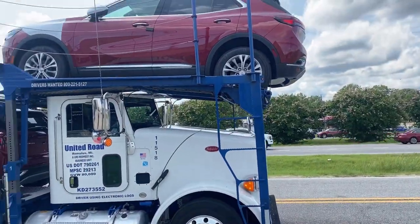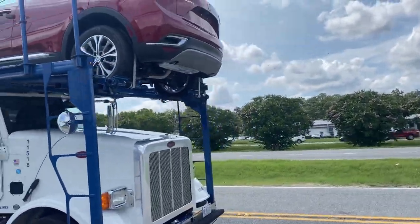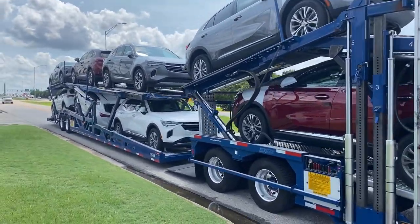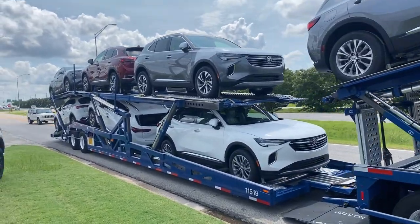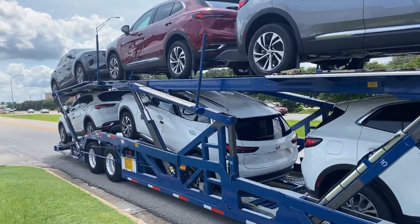We just got here to a GMC dealer in Montgomery, Alabama. Just got this load on last night — it's all Buick Envisions, I think Enclaves. I loaded these at the Port of Brunswick and brought them up here, a nice little 314-mile run for $1,600. We're going to get these offloaded now.